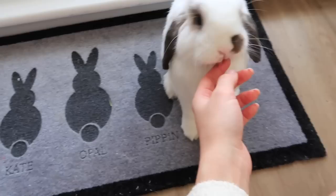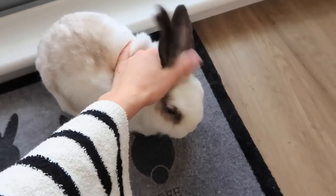How cute is this mat my boyfriend got me? It says K, Opal, Pippin and Bee. Opal's modelling it right now — do you love it, Opie?